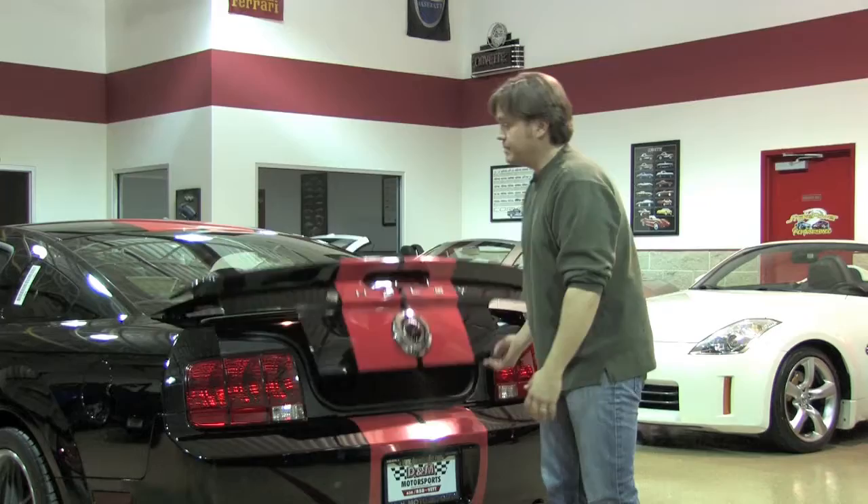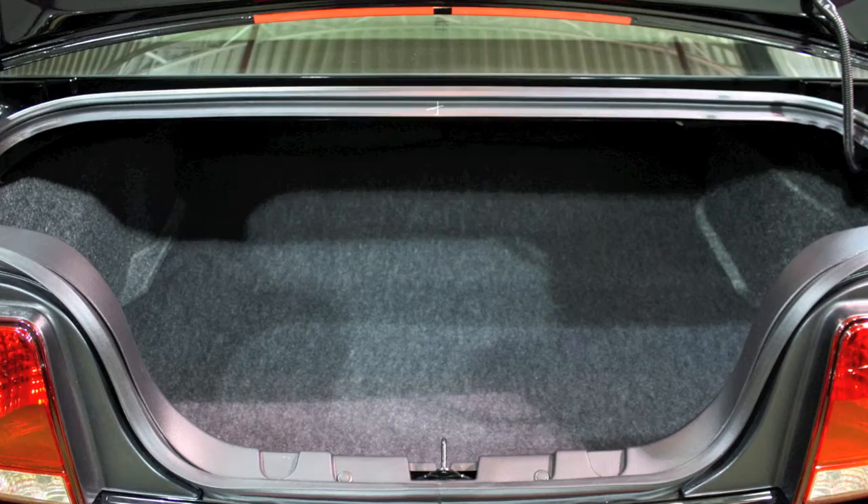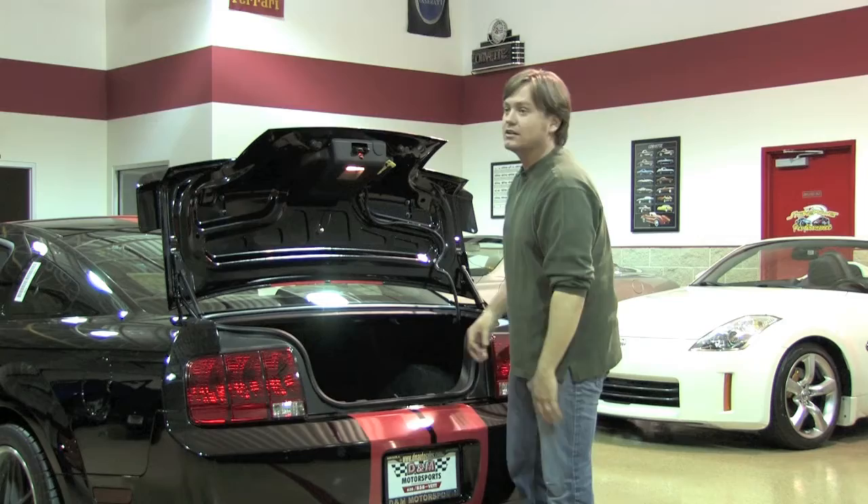In the back is your typical Mustang trunk — decent sized — and the back seats fold down in the rear so that you have extra room. You also have an inflator under the floorboard, should you get saddled with a low or flat tire.